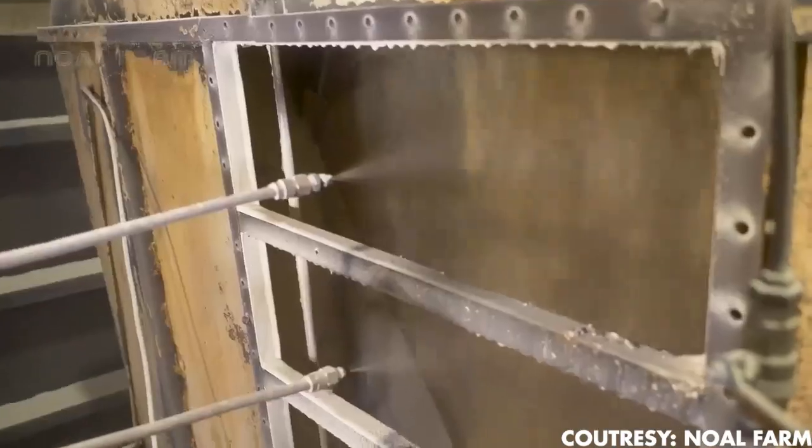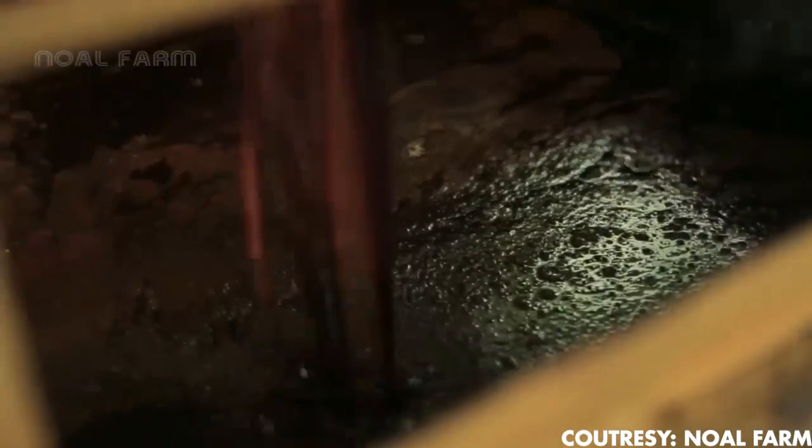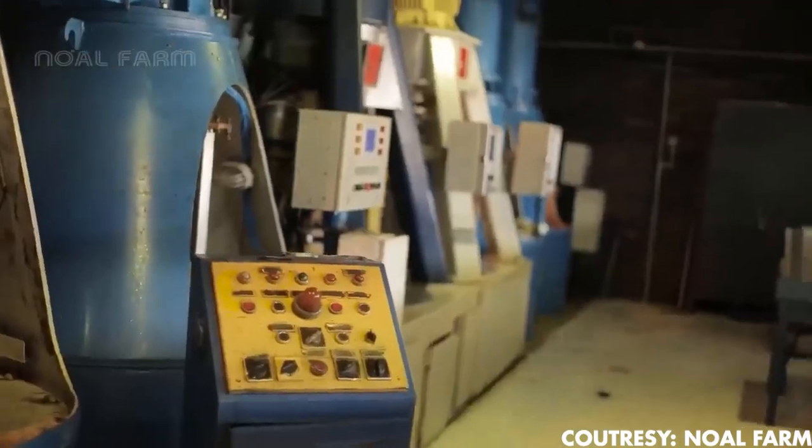Next, the juice finds its way into clarification tanks, where impurities are meticulously removed. Over two hours, the juice settles, allowing impurities to gracefully descend to the tank's bottom. The residue is called mud, and its journey is far from over.